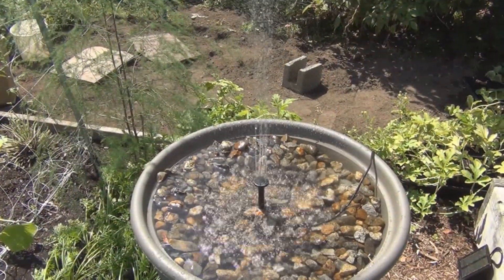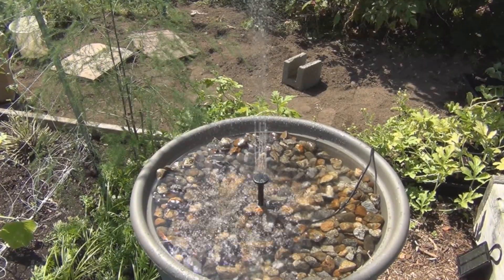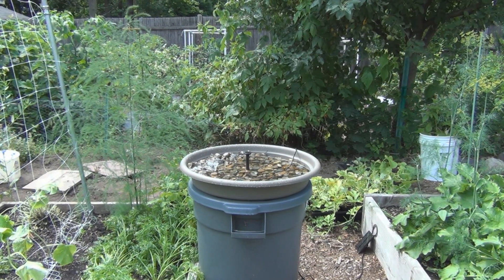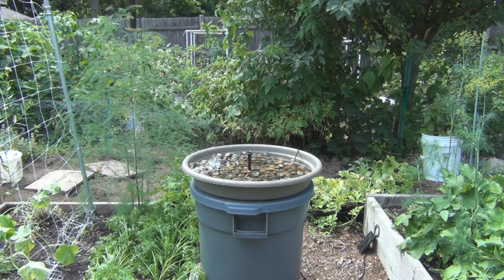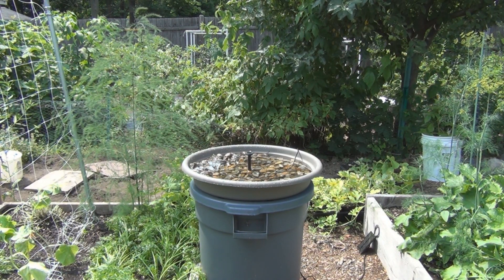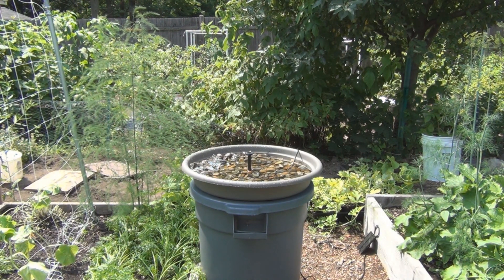Well, it's attracting honeybees — I didn't think about that! So this is New England Gardening. With the solar powered water feature here, the power went behind the clouds, so it has some flaws when there's no Sun. We'll see if I get any shots of the hummingbird hanging out at this water feature. This is New England Gardening, thanks for watching.